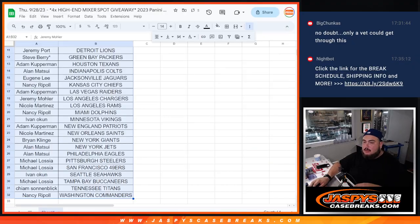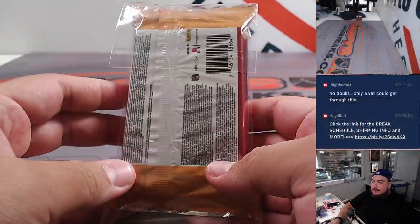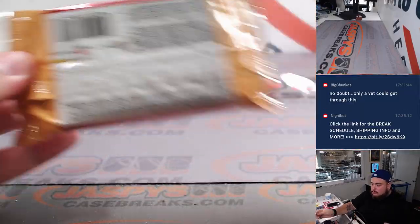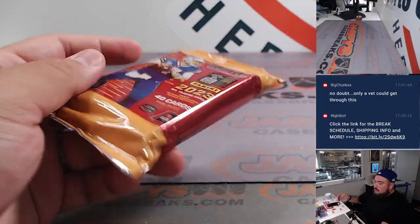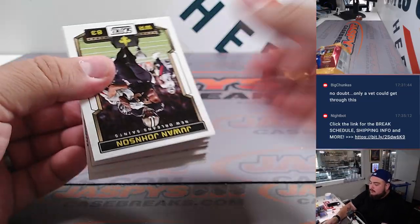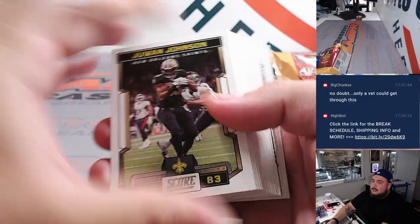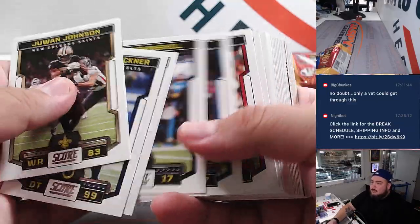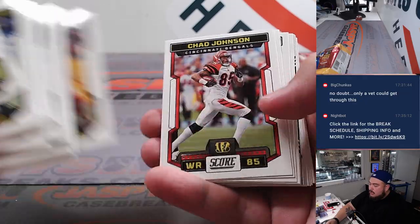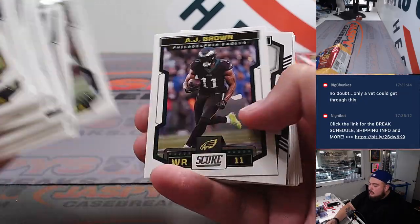Let's do this pack really quick. Hopefully we got an auto. It's pretty much like a pattern — all the hits are in the middle. This is all just base, so this won't be shipping, up until about right here.